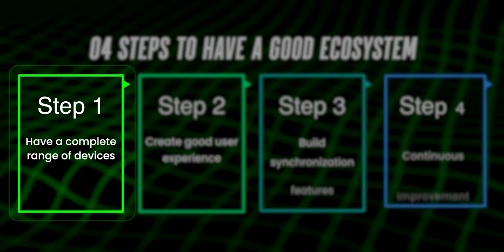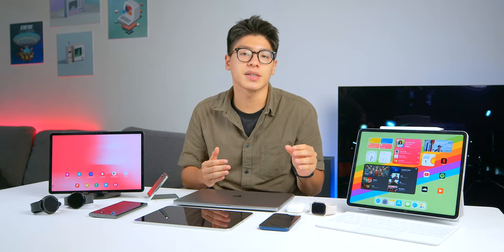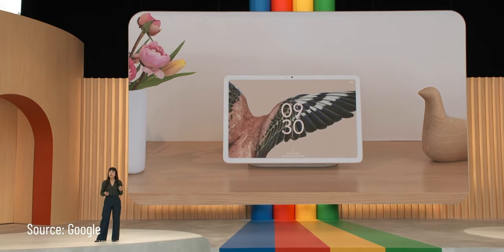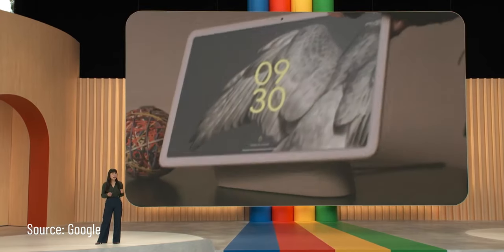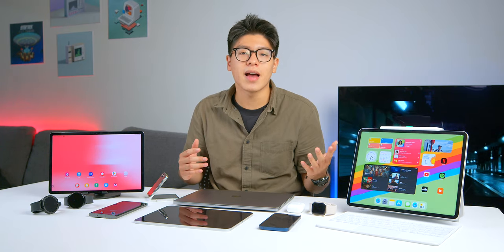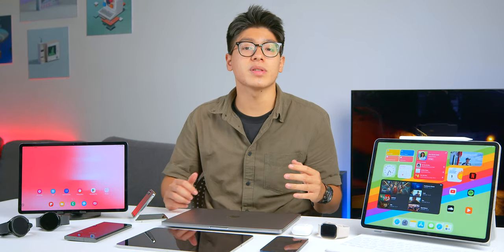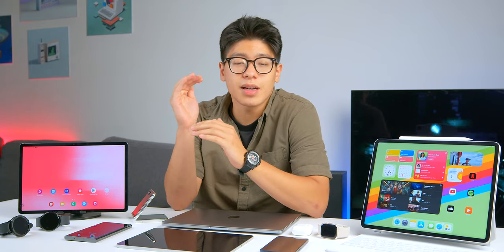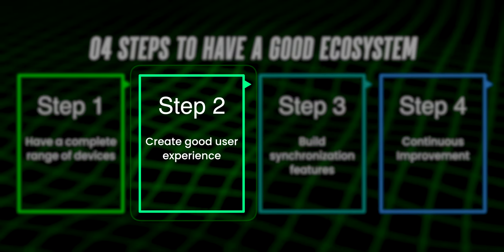The first step in building an ecosystem is to have a complete range of devices. In this step, many big companies just introduce devices without focusing on software and hardware. Unfortunately, a lot of companies are in this phase right now — just like Google, which recently introduced the Google Pixel Tablet and it doesn't have any special software features; it simply runs on Android 13. On the other hand, Samsung and Apple already have a huge range of devices, and if you consider the whole ecosystem for your home, from TV to fridge, Samsung has everything.